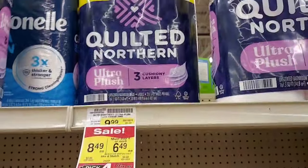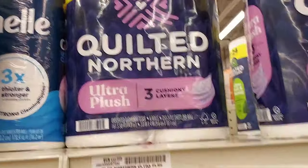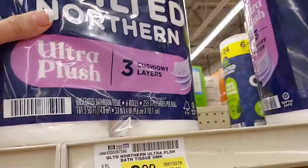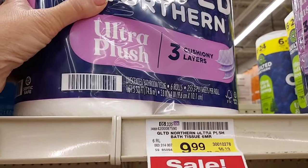My favorite toilet paper is the Quilted Northern. It's $6.49 on the Pick 4 and I will get a dollar back from Ibotta, so I'm going to pick this up.